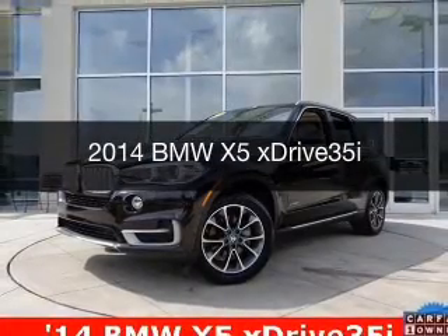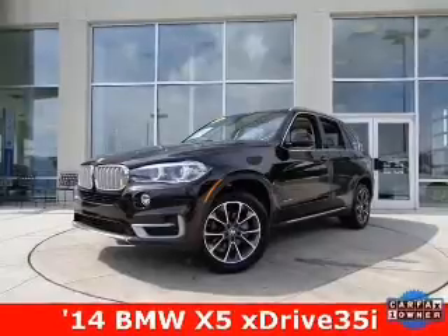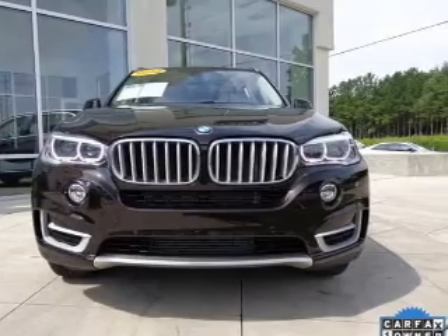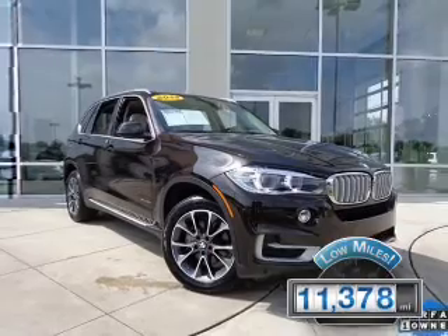This is a used 2014 BMW X5, the ultimate driving machine, powered by all-wheel drive, a 3-liter, 6-cylinder engine, and an automatic transmission. With fewer than 15,000 miles, this vehicle has a long road ahead.